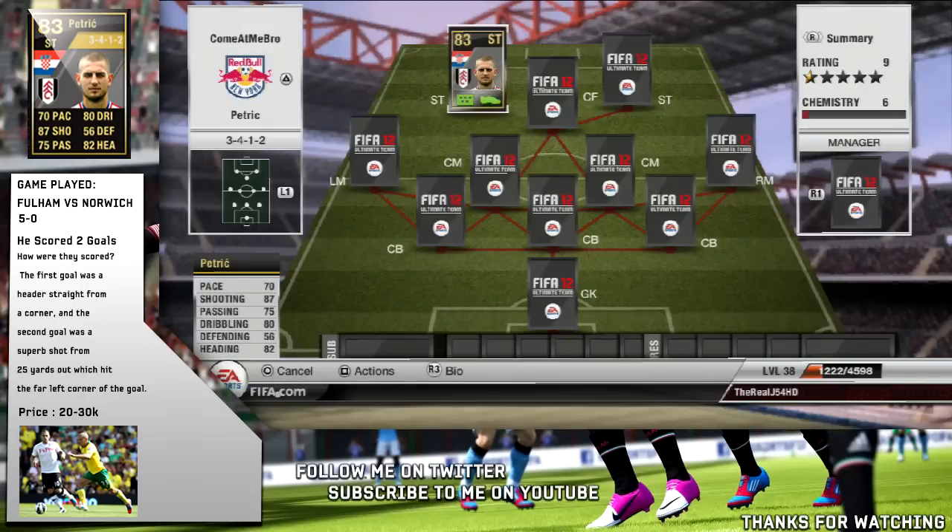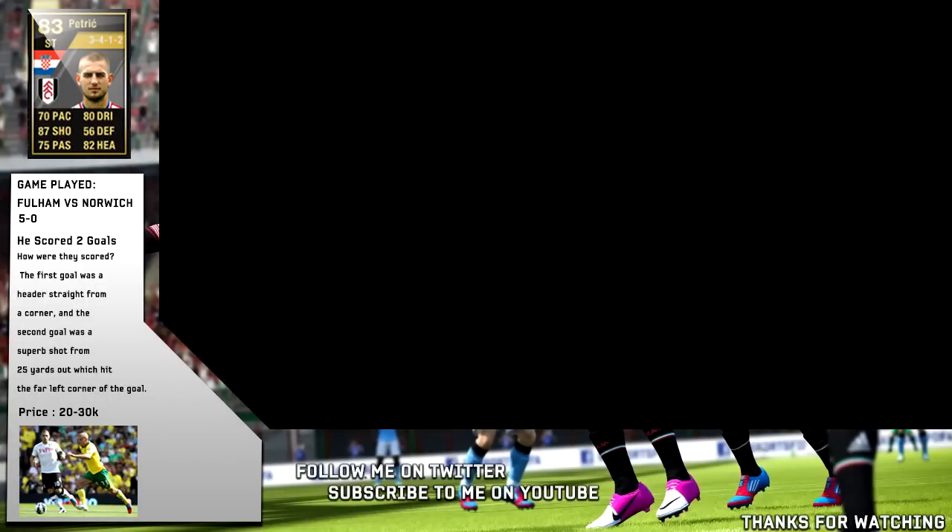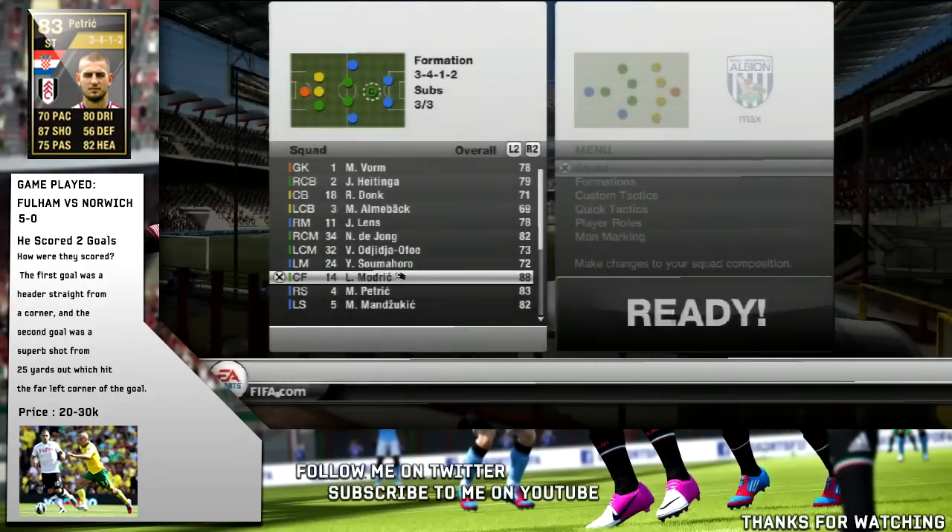He scored two goals: the first straight from a corner in the 41st minute, and his second was an absolute blinder from about 25 yards out, which was absolutely incredible. If you want to go check out those two goals, the link will be in the description on our highlights page. If you want to give me some feedback on whether you like the border, let me know. But let's check out his in-game stats now.